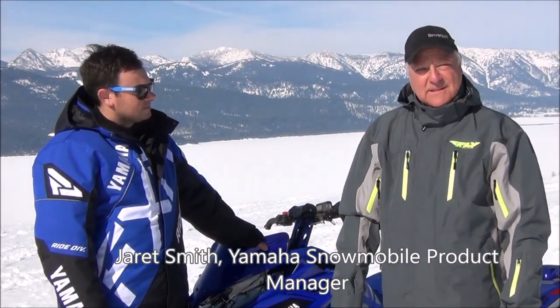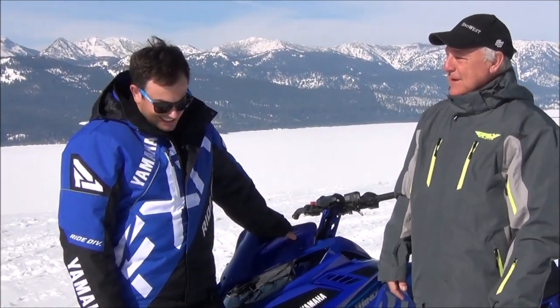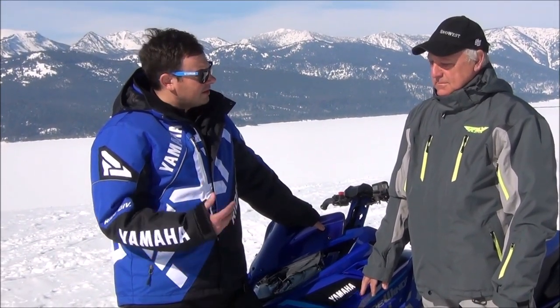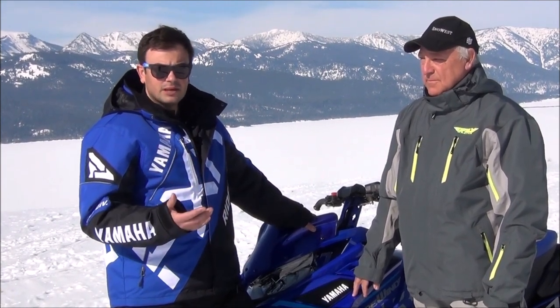Yamaha has some exciting news for 2021. We're back in the mountains this year. With the departure of our Sidewinder MTX a couple of years ago from the mountains, we're now coming back with a Mountain Max. It's a two-stroke with a single beam rear suspension — very innovative technology for the mountainside. We weren't as competitive as we wanted to be with the four-stroke Sidewinder MTX, and our customers were asking for a two-stroke. We worked with our supply agreement and partners to bring a snowmobile that is very relevant to the marketplace with that lightweight mountain performance.